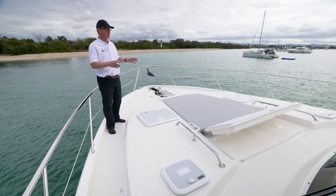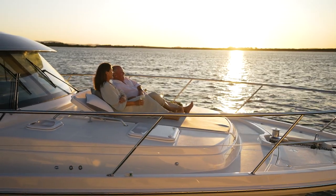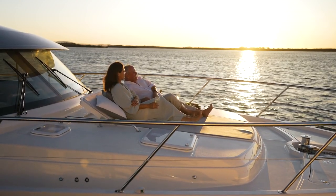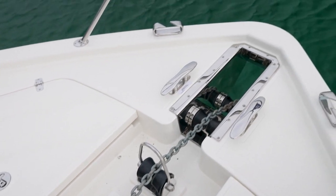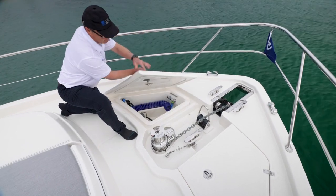Riviera never misses an opportunity to create entertaining space. Here they've got this big sun pad with back supports that can actually raise or lower if you want it as a full sun bed. No bowsprit on this hull — the anchoring is integrated into the lines of the boat, and it looks really sleek but at the same time functional.